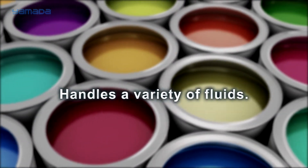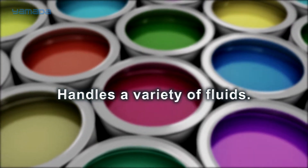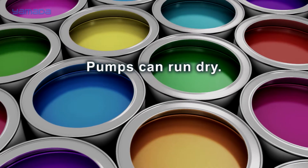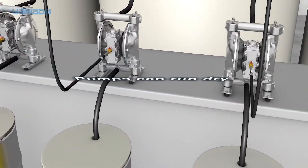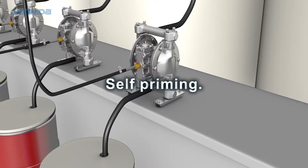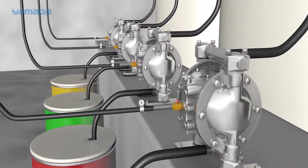Yamada pumps have no close-fitting or rotating parts, allowing the pump to handle a variety of fluids with high solids content. The air-powered motor also allows the pumps to run dry without serious or extensive damage, enabling the pumps to be self-priming. Precision tolerances on the check valves facilitate a high suction lift even at dry startup and with heavier fluids.